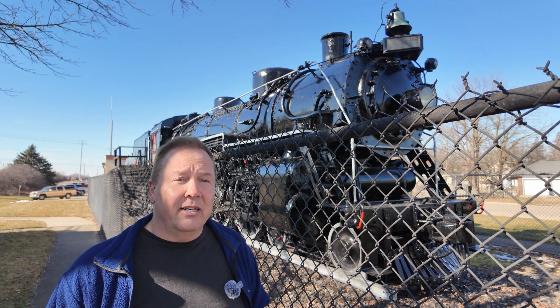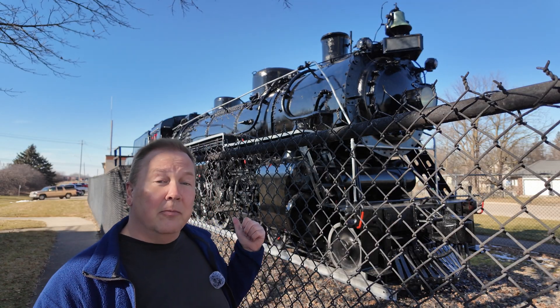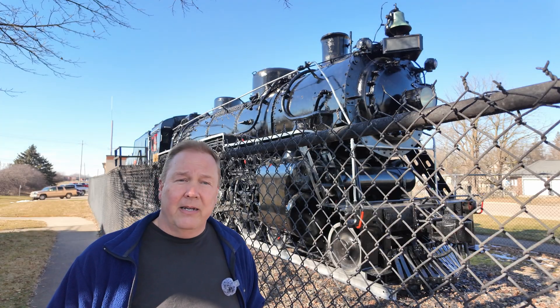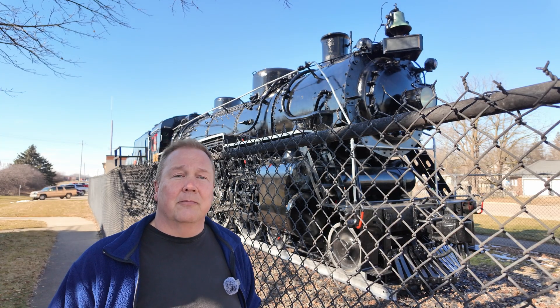On a train like this, you'd have an engineer and a fireman up front, and a caboose in the back with the conductor, brakeman, and possibly a spare crew.